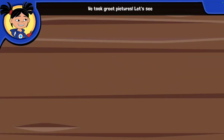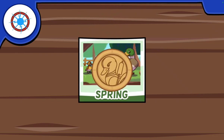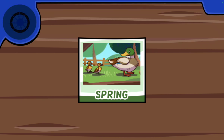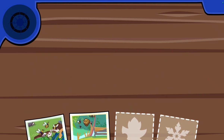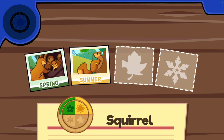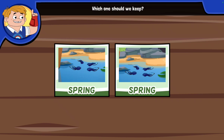We took great pictures! Let's see if these help us earn any badges! We found a new badge! We already have a picture like this. Which ones should we keep? Tap on the photo you like best!